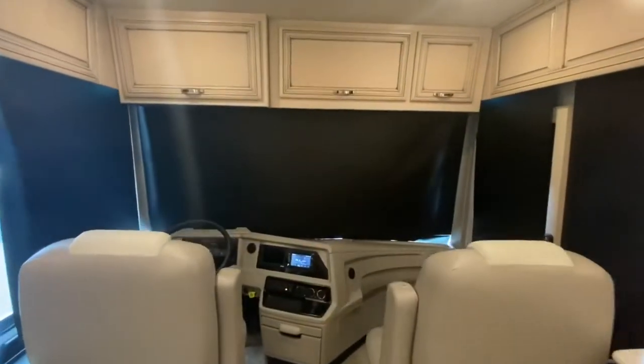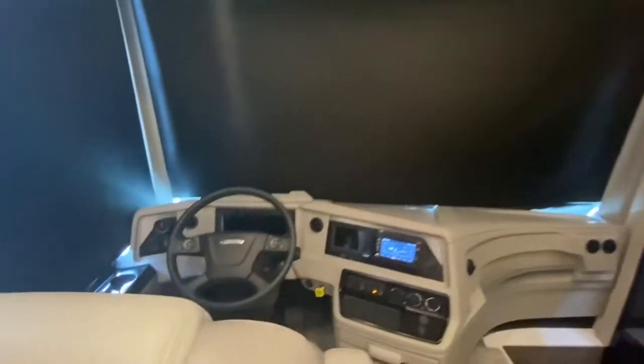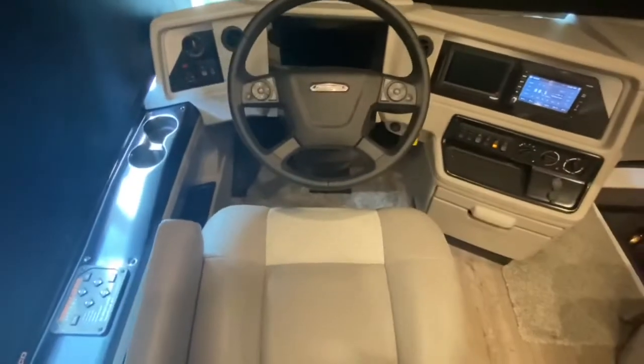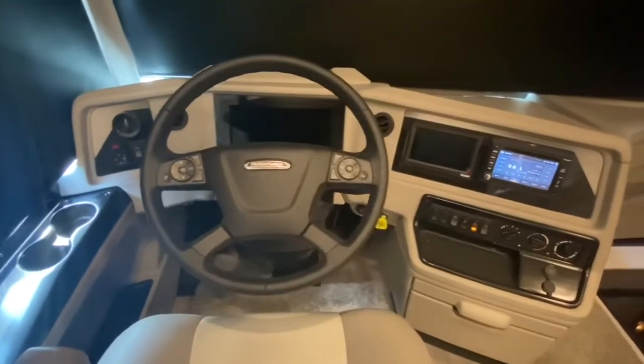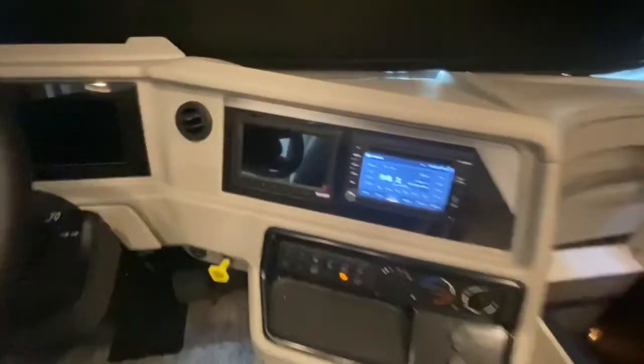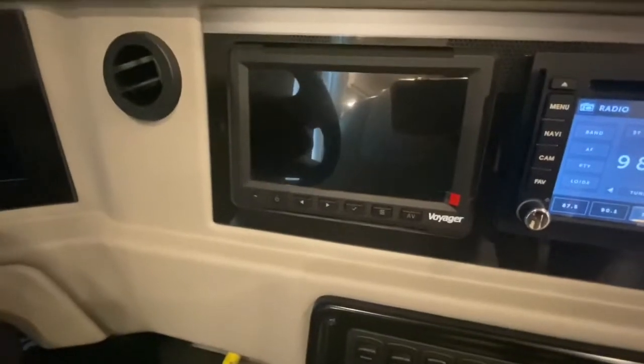The front cab has overhead cabinetry. This unit has hydraulic leveling jacks, your Freightliner steering wheel, and an electric dash. Here is your rear view and side view color monitor.